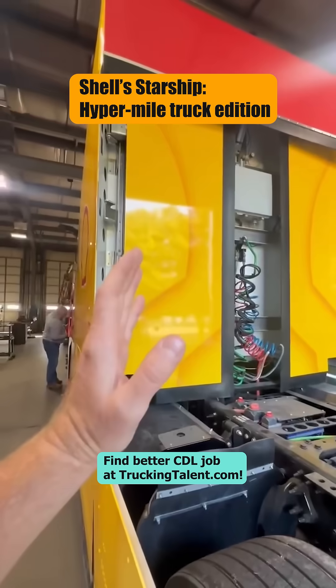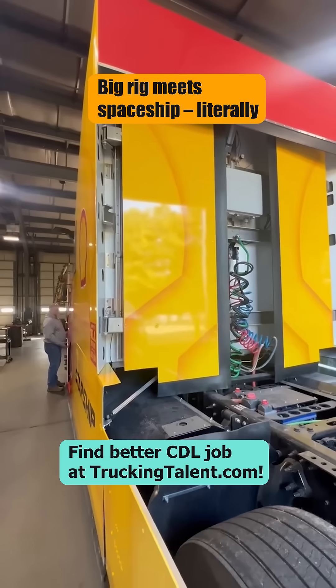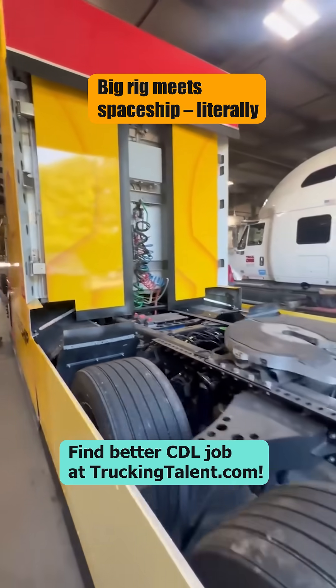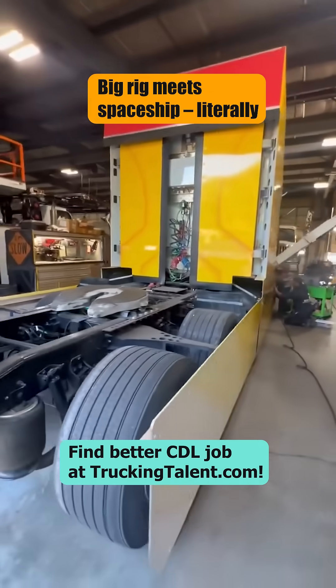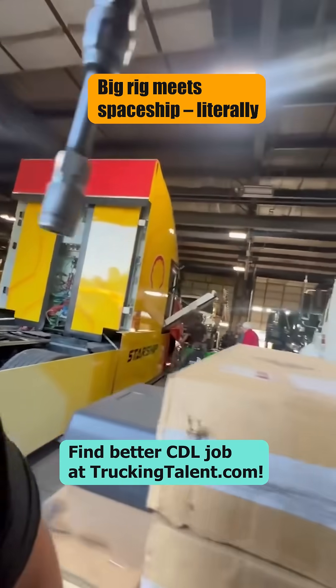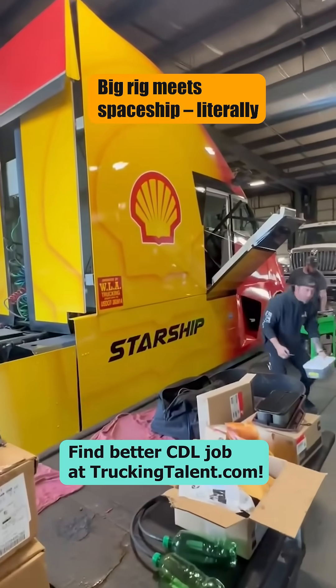The air flappers for the most or least wind resistance — the most aerodynamics. And it's a no door truck. You get in this truck with a ramp.